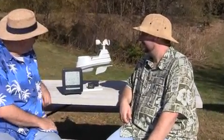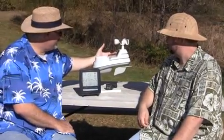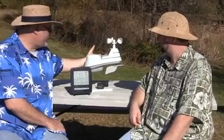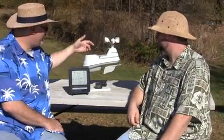This is the Model 1500. It comes with our 5-in-1 sensor package. This is 5-in-1 because it has temperature, humidity, wind speed, wind direction, and rainfall.